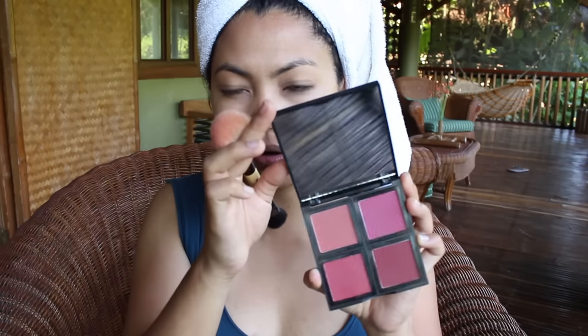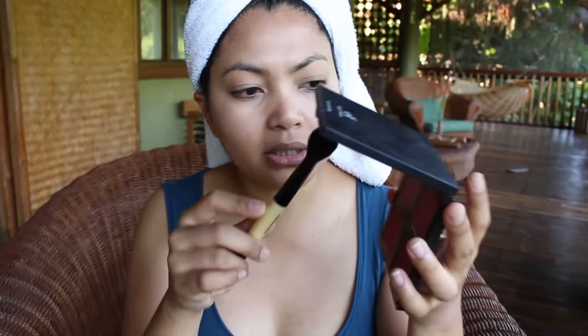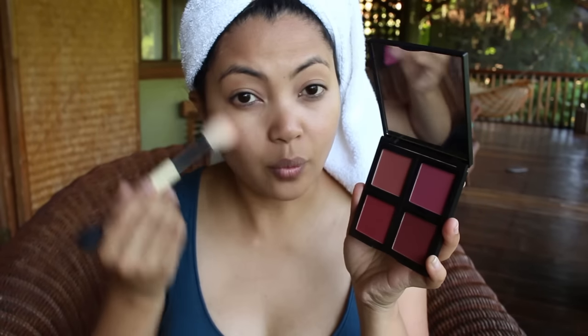This is the only blush palette I brought — it's the ELF blush palette in dark, and it comes with four shades. It's very convenient, travel-friendly, and it comes with a big mirror. I love it. I'm going to use this peachy shade right here. These ELF blushes are so pigmented — it's crazy — and it's only six dollars for the whole palette, which is such a good bargain.